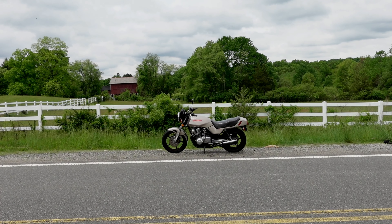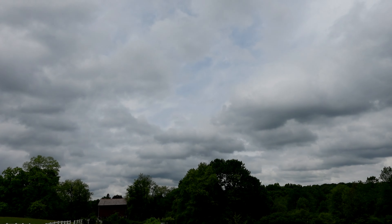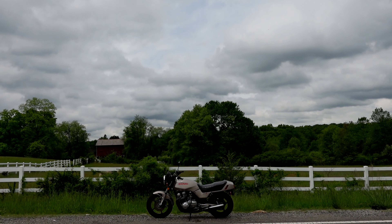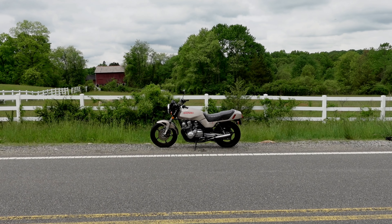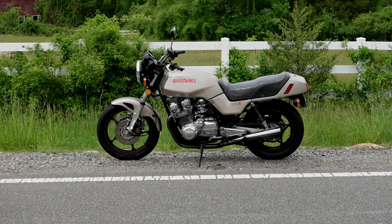The styling of the bike — I am just amazed at how well the styling has held up over the years. No matter what meetup you're at, you put this bike among a bunch of modern bikes and it still draws a crowd.